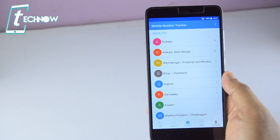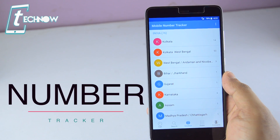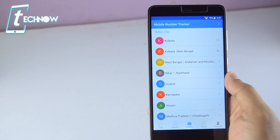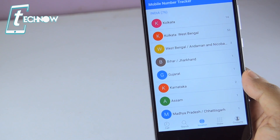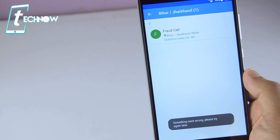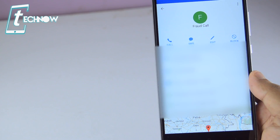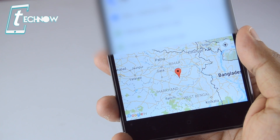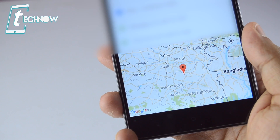Next we have a quick application that can be a better replacement for Truecaller — it's called Mobile Number Tracker. Once you register in the app, it gives you live tracking of any mobile number or contact from your Android phone. You get options like location search, call dialer, and contacts to track any number. For example, tracking a fraud call shows it came from Bihar, and you also get caller details and a map showing where the call originated.